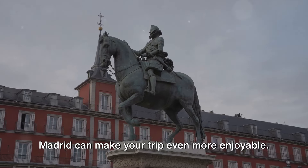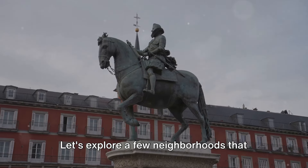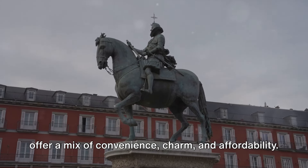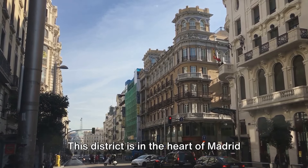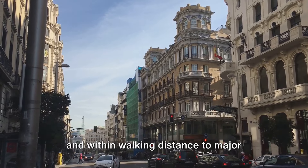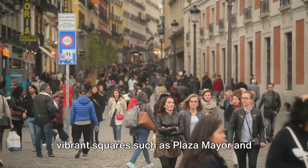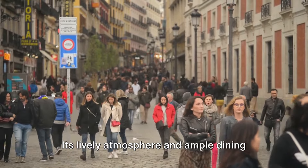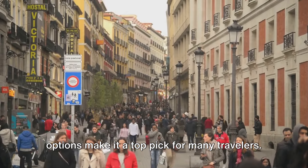Choosing the right place to stay in Madrid can make your trip even more enjoyable. Let's explore a few neighborhoods that offer a mix of convenience, charm, and affordability. First stop: Centro. This district is in the heart of Madrid and within walking distance to major attractions like the Royal Palace, and vibrant squares such as Plaza Mayor and Puerta del Sol. Its lively atmosphere and ample dining options make it a top pick for many travelers.